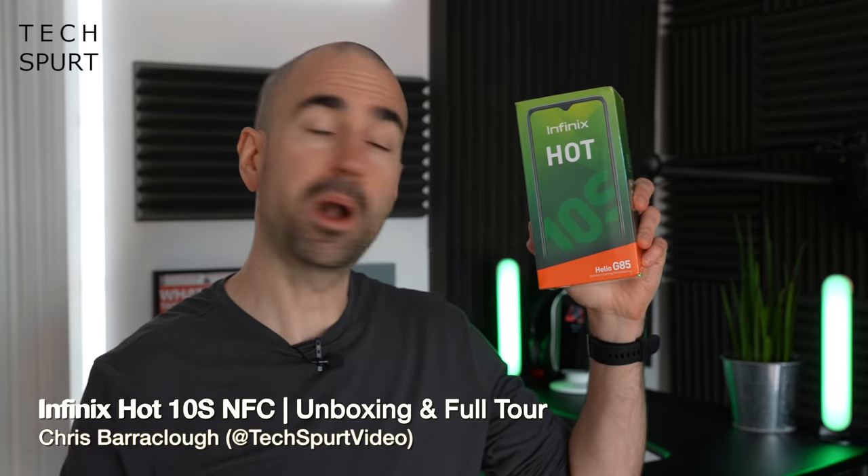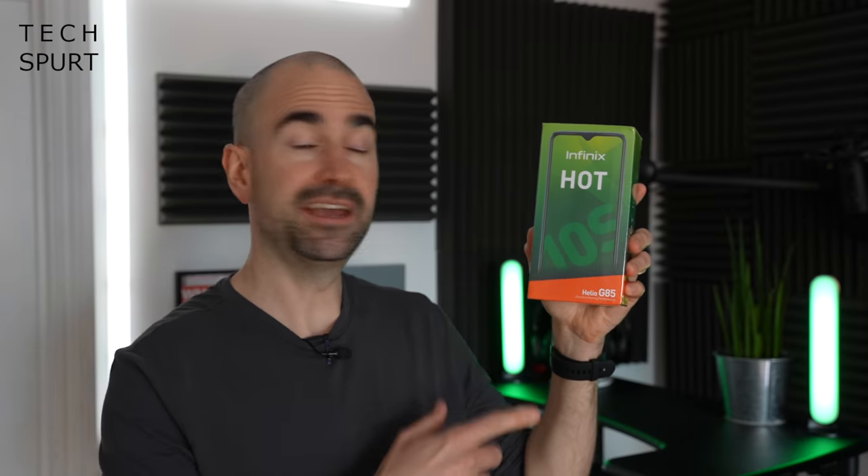So another day, another budget smartphone launch, and today it comes courtesy of Hong Kong mobile manufacturer Infinix with its fresh new Hot 10S. This right here is the Hot 10S NFC, which has slightly different specs to the standard Infinix Hot 10S, but definitely some pretty solid specs for a $120 asking price — that's just under 100 quid here in the UK.